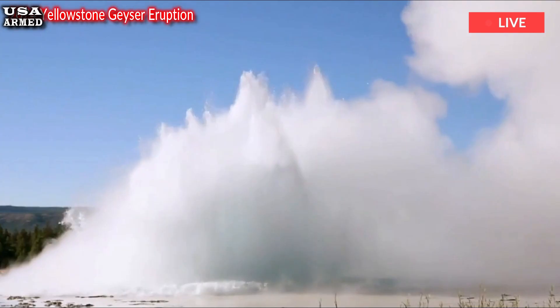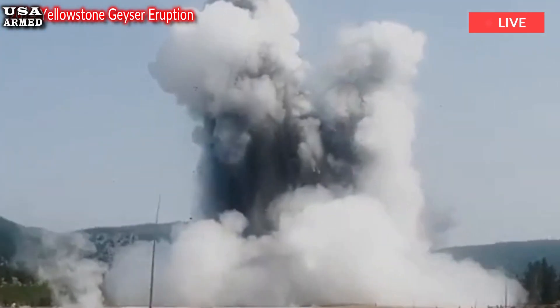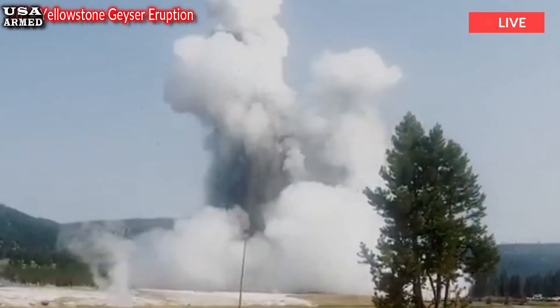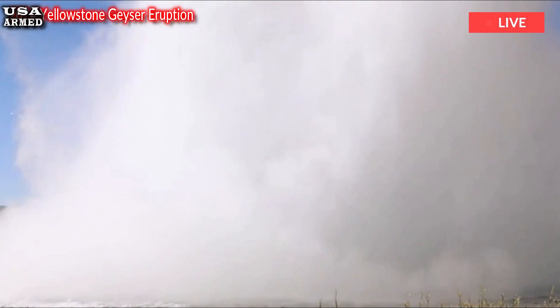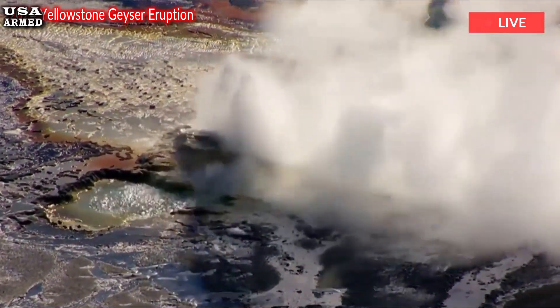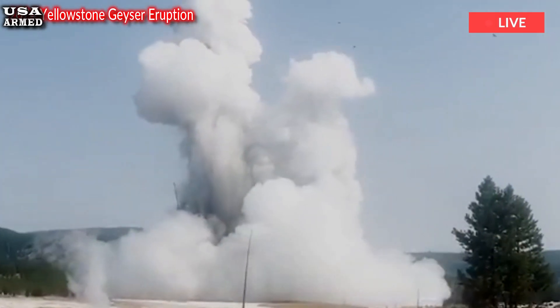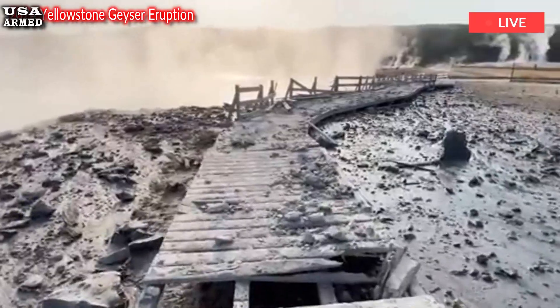Yellowstone encompasses a large, dormant volcanic caldera that shows no signs of erupting anytime soon, but provides heat for the park's famous geysers, hot springs, mud pots, and other hydrothermal features. Though much rarer than geyser eruptions, hydrothermal explosions occur frequently enough at Yellowstone to warrant study and safety concern.